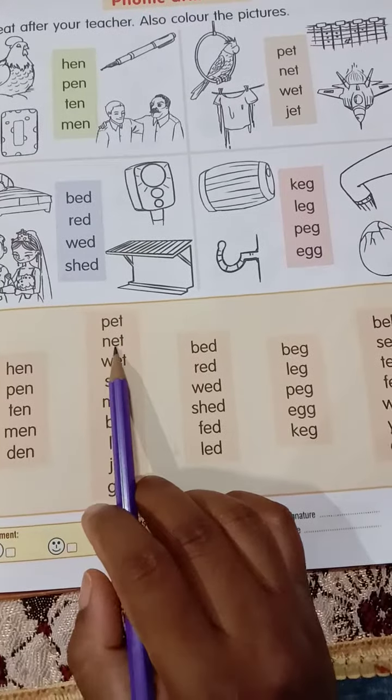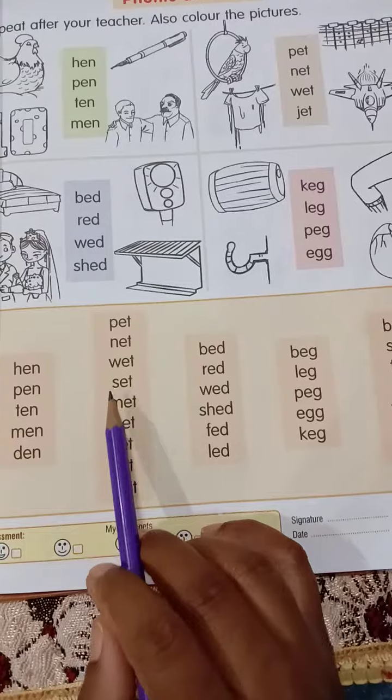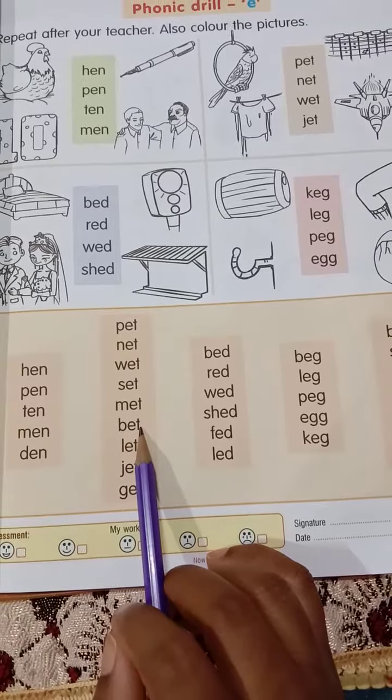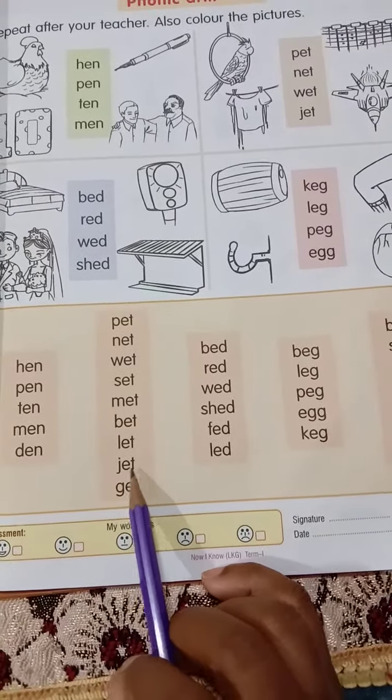P-E-T, pet. N-E-T, net. W-E-T, wet. S-E-T, set. M-E-T, met. B-E-T, bet. L-E-T, let. J-E-T, jet.